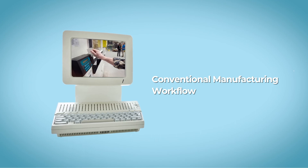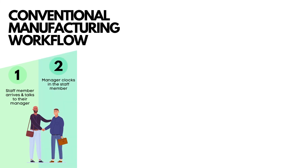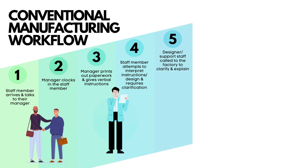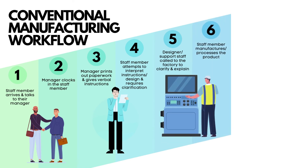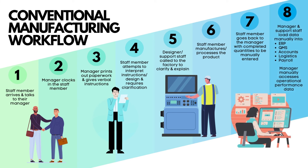Conventional manufacturing workflow would involve: a staff member arrives and talks to their manager, the manager clocks in the staff member, prints out paperwork and gives verbal instructions. The staff member attempts to interpret the instructions and requires clarification. Support staff are called to clarify and explain the instructions. The staff member processes the product and goes back to the manager with the completed quantities, which must be manually entered.